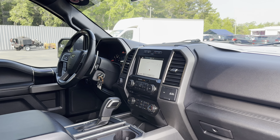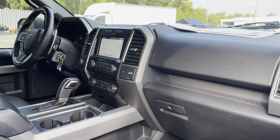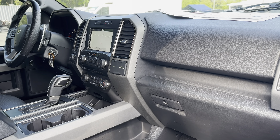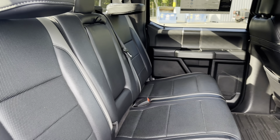Bluetooth for your cell phone, push-button start, remote start, navigation, satellite radio, USB for your phone, electronic climate control, traction control, and upfitter switches.